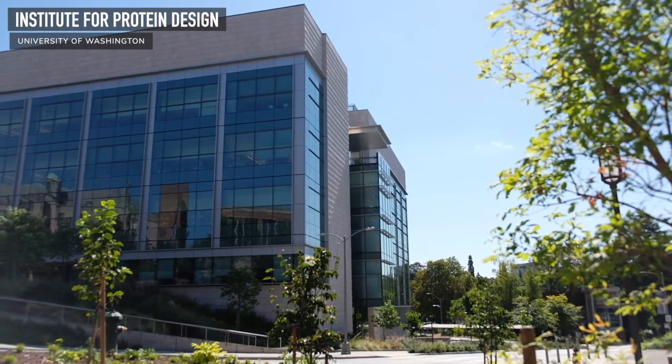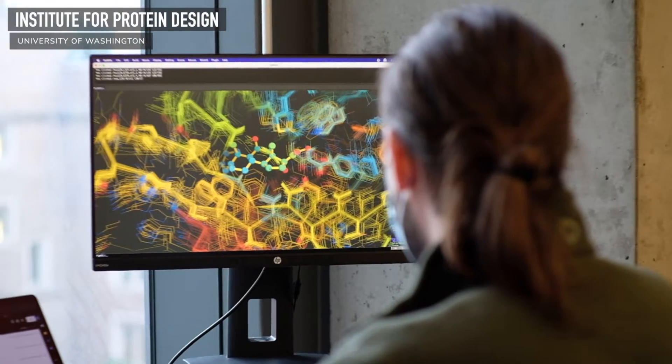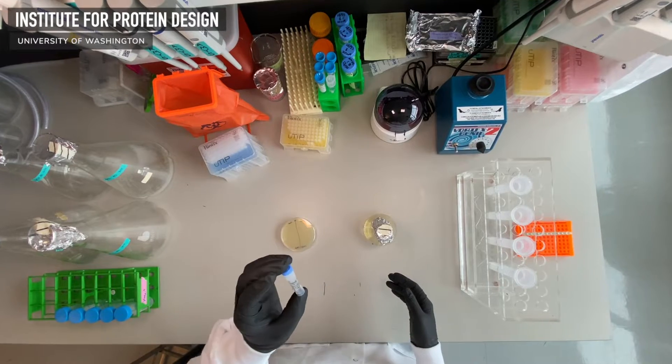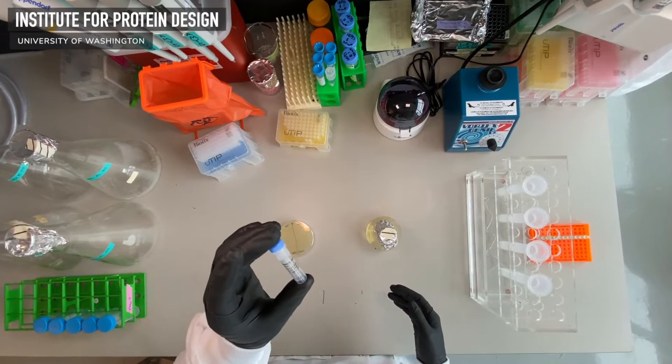Welcome to another Foldit Lab Report. I am BKep here with my colleague Ian H. at the Institute for Protein Design in Seattle, Washington. If this is your first time tuning in, we produce these videos on the first of every month to tell you more about the science behind Foldit.